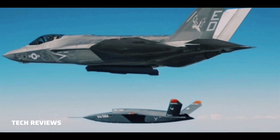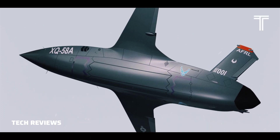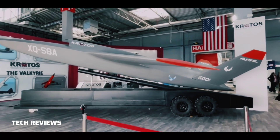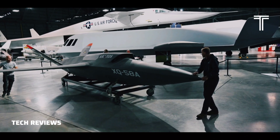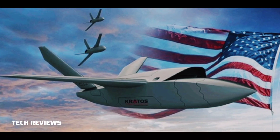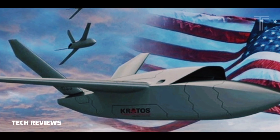The United States Marine Corps ordered two XQ-58s in December 2022 for testing purposes under the Marine Corps Penetrating Affordable Autonomous Collaborative Killer (PACP) program, and conducted its first test flight with them at Eglin Air Force Base on October 2, 2023. In January 2023, the United States Navy also ordered two XQ-58s for tests similar to those being undertaken by the Marines.